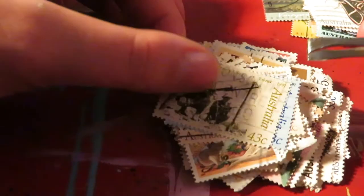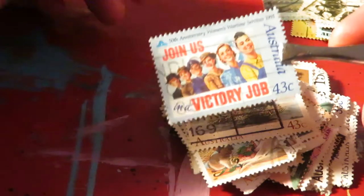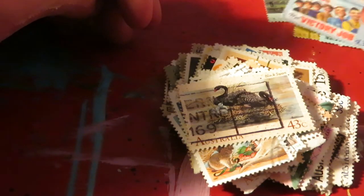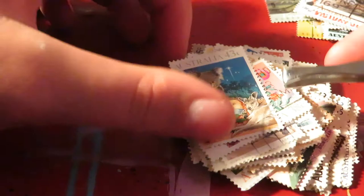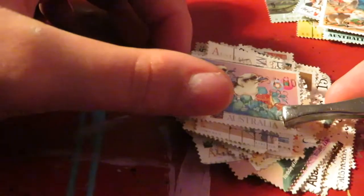I got really into it and organized them by color and stuff. Unfortunately we moved when I was like 10, and I couldn't keep my stamp collection — I kind of lost interest in it a bit. But I've recently just wanted to pick it back up and have some fun with it again.